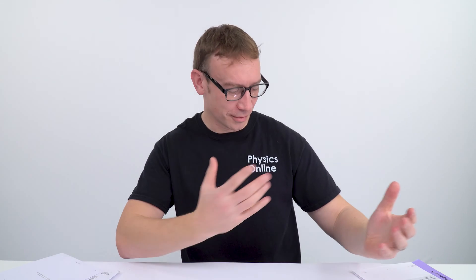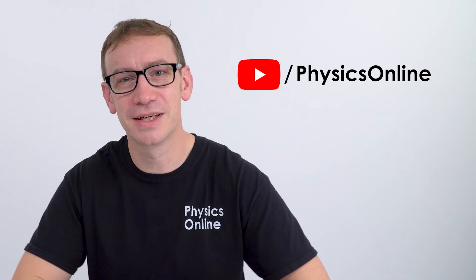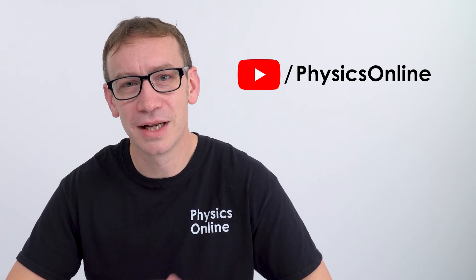The 2023 GCSE exams are now going to be harder — it's official. But in this video I'm going to explain why that is and actually why you don't need to worry about it. I'm Lewis from Physics Online — it says it on my t-shirt — and on my channel here you can subscribe to stay updated with the latest information about upcoming exams.